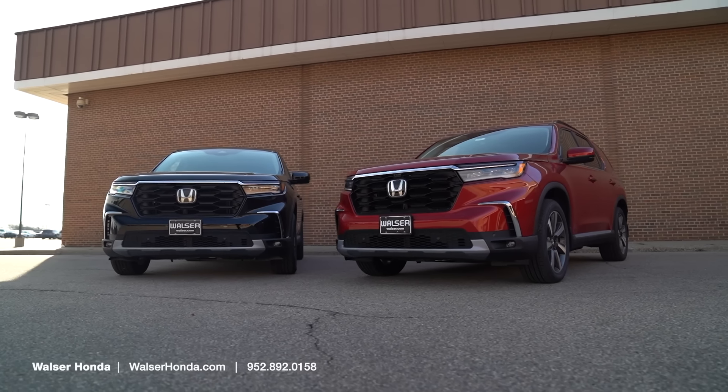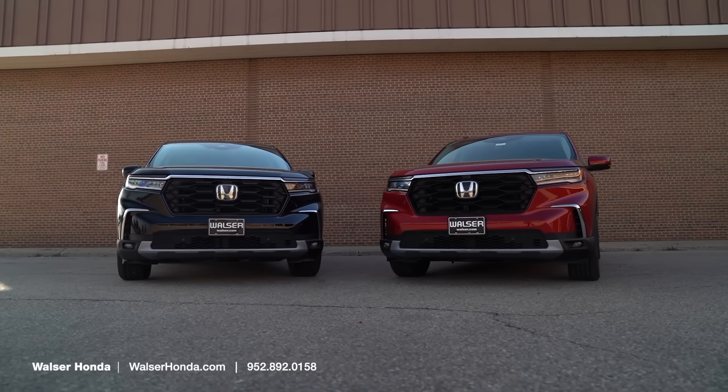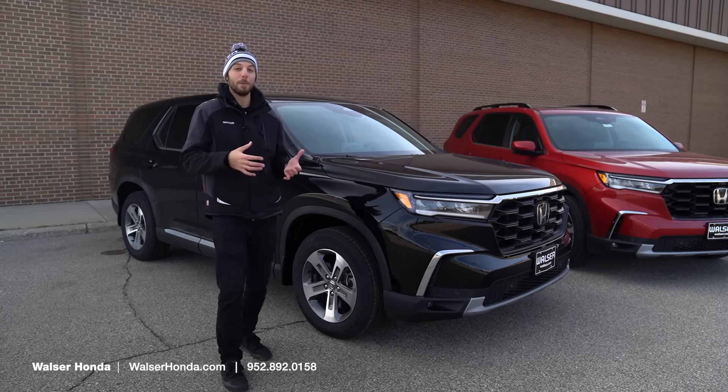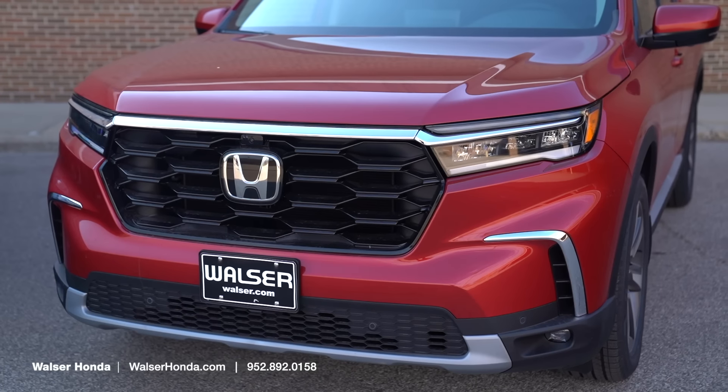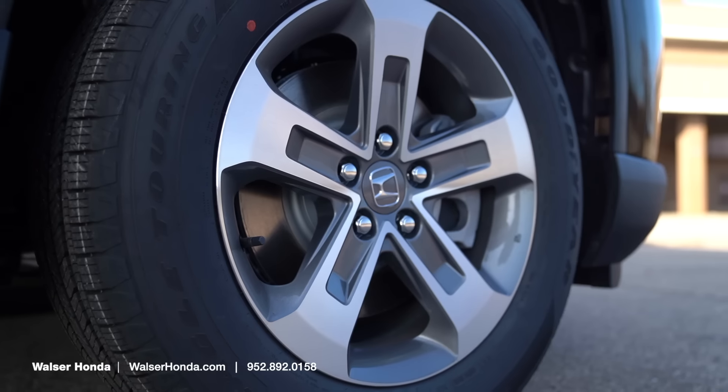The EXL and the Elite will have similar styling up front, but there will be a few different grille options, whether you're looking at more of the base Pilot or the cool Trail Sport, which is a little more off-road focused with a one-inch lift and different wheels and tires. The EXL is going to come with these 18-inch wheels.